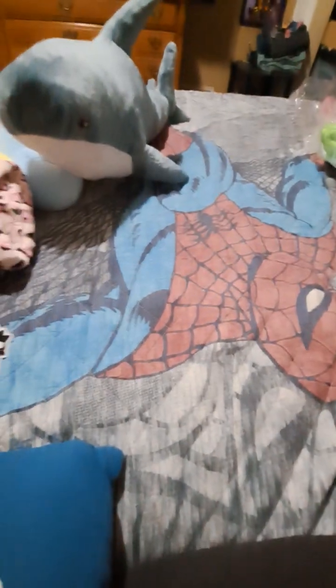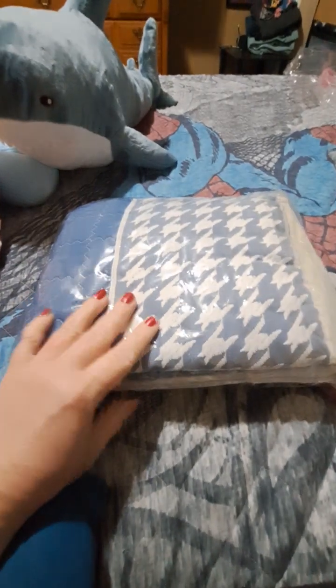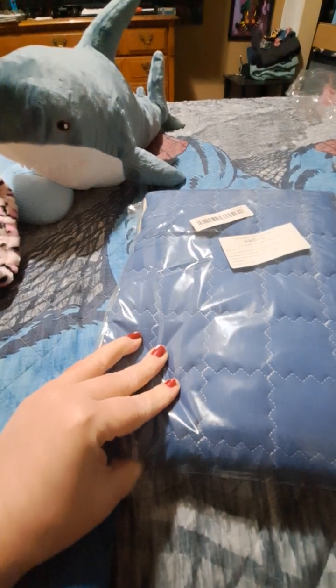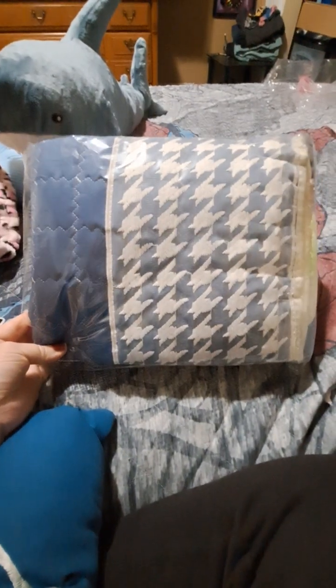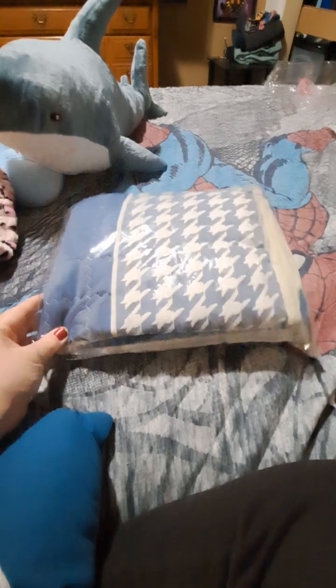My daughter got the shark stuffed animal. This is a pretty good size — this one was actually a pretty good size, and this guy has teeth too. Then I ordered this sofa cover. It's not a complete couch cover — they were showing it as just the bottom part of your couch. It says sofa cover, but it's not going to cover the whole couch because I have a sectional. On the website they showed this on a sectional.